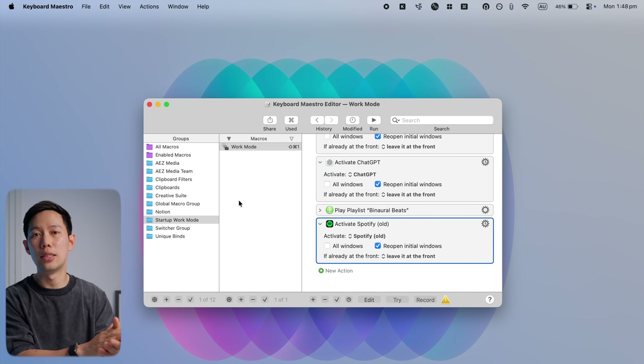You can also map specific email reply templates to keys, automatically insert the current date, and all sorts of things to keybinds. The possibilities are endless, and it's more powerful than macOS shortcuts. It's an incredible app that saves me probably hours of my time every week. I'll leave direct links to the featured apps down below.